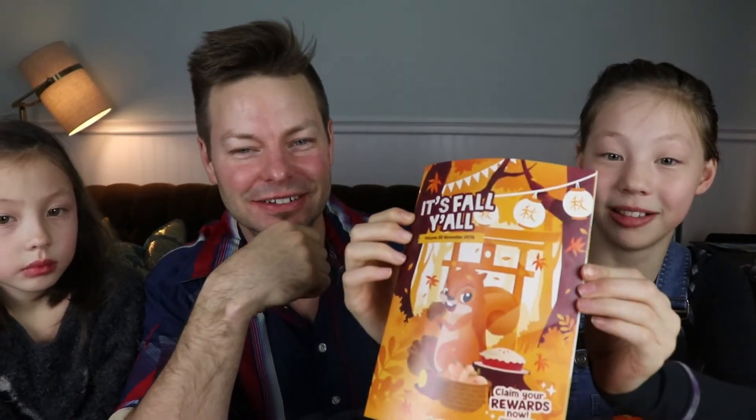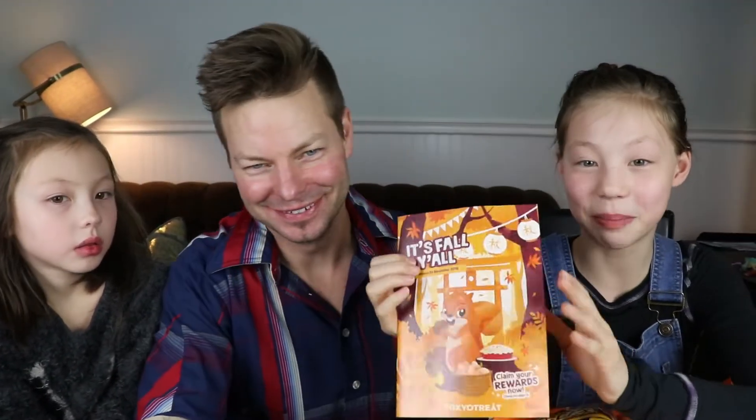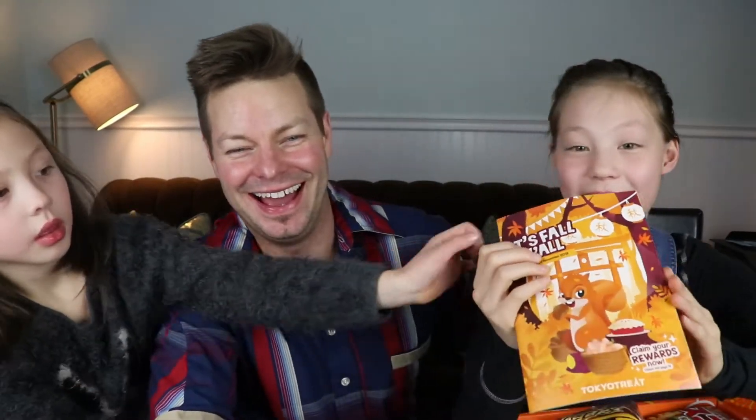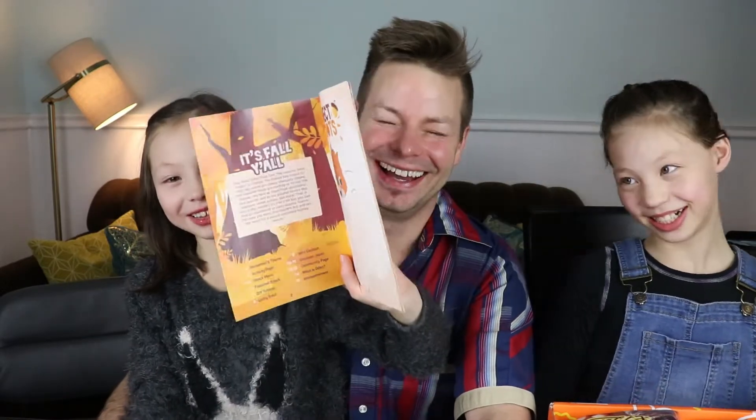You have a Tokyo Treat fall pamphlet. So in the pamphlet there is connect the dots. These are like the snack menu.